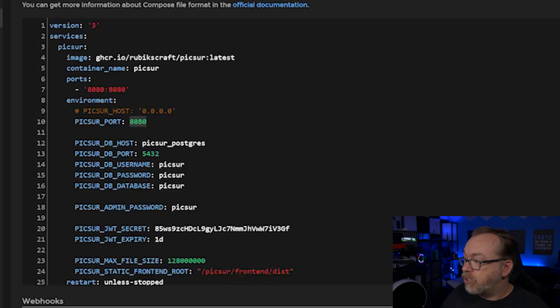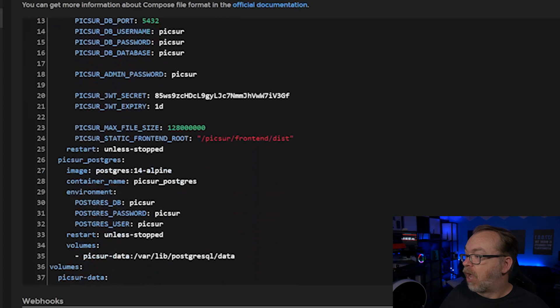Below that we've got a database host as well as database port, username, password, and database. Change the username and password to something other than 'pixer' — that's just for demonstrative purposes. And when you change them here, you're also going to scroll down and change them below for the username and password down there as well. The admin password by default is 'pixer', so when we get to the login page for the first time, the username will be admin and the password will be pixer.